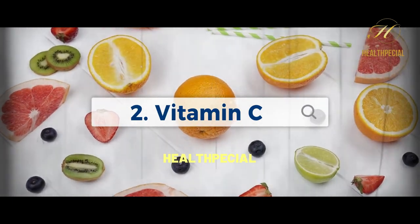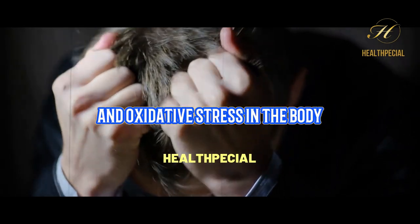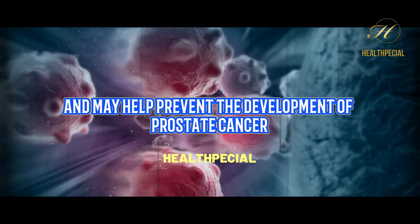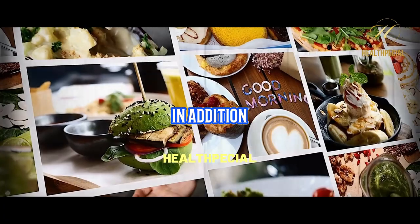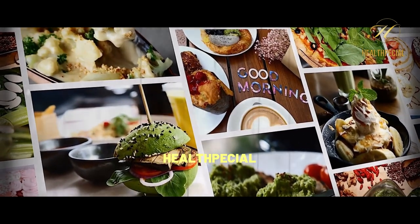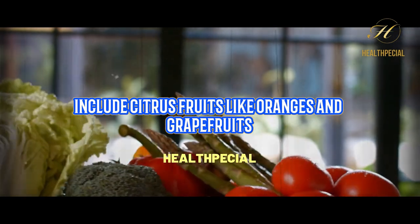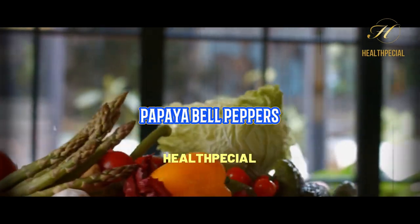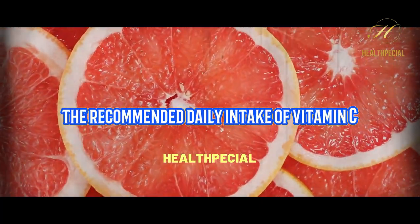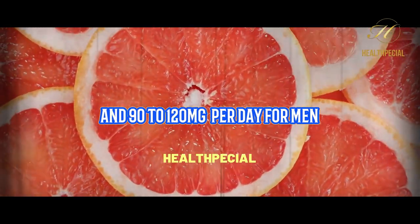2. Vitamin C. Vitamin C is an important antioxidant that can help reduce inflammation and oxidative stress in the body. It also supports the immune system and may help prevent the development of prostate cancer. In addition, vitamin C may improve the absorption of other nutrients that are important for prostate health. Some good food sources of vitamin C include citrus fruits like oranges and grapefruits, berries, kiwi, papaya, bell peppers, broccoli, and tomatoes. The recommended daily intake of vitamin C for adults is 75 to 90 milligrams per day for women and 90 to 120 milligrams per day for men.